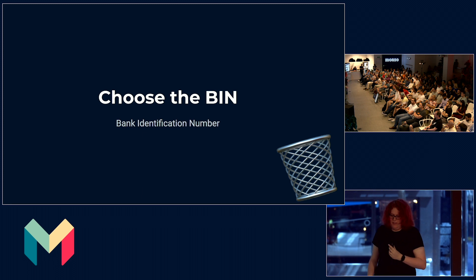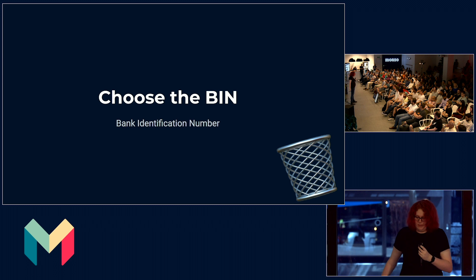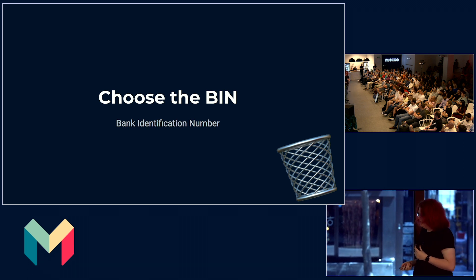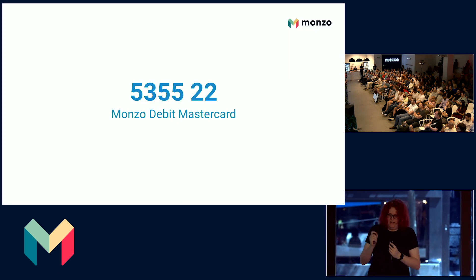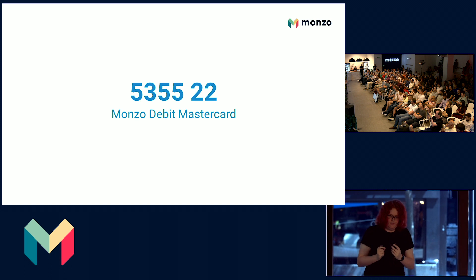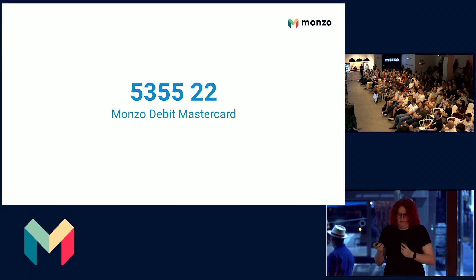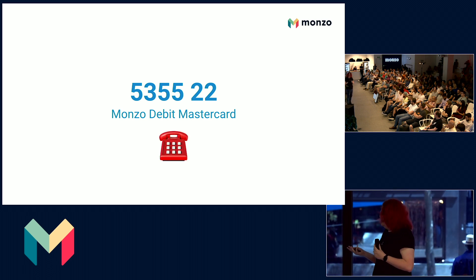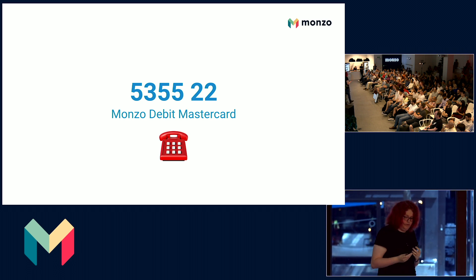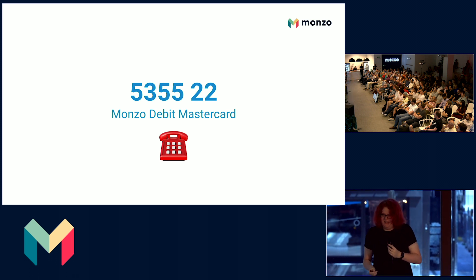At the same time, we choose the bank identification number we're going to launch this product onto — which is the first six to eight digits of a card, also sometimes referred to as the issuer identification number. If you look at our cards today, all of them will start with 535522, which effectively just means Monzo Debit Mastercard. You can think of these kind of like a phone number: 5 is potentially the country code of Mastercard, and 35522 being the region of Monzo. The rest is your own card number — so if you're going to post some of your card numbers, please post the first half, because it's the same for all cards.